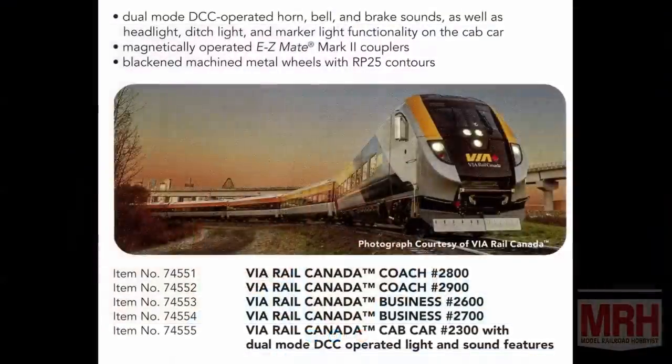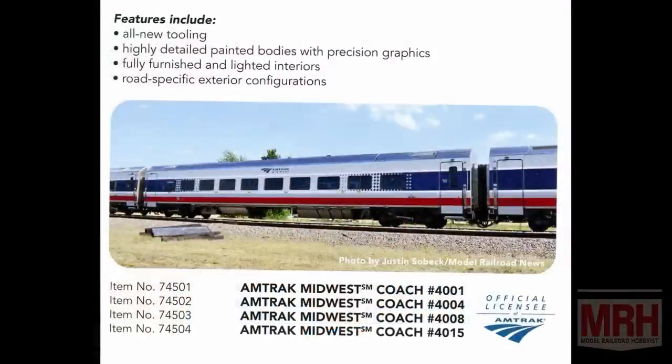Next item — we're chock full of passenger equipment, so Amtrak modelers will be very happy. We've announced it previously but not officially: we're doing the Venture cars for both VIA Rail — so you can make your complete set, since we did announce the VIA Charger locomotive previously — but now we'll also have all the cars in the consist including the cab car with prototypical details. We're also doing the coach for Amtrak Midwest or the IDOT coach. That's the only one currently on the rails, and we'll probably do additional models as they are delivered.